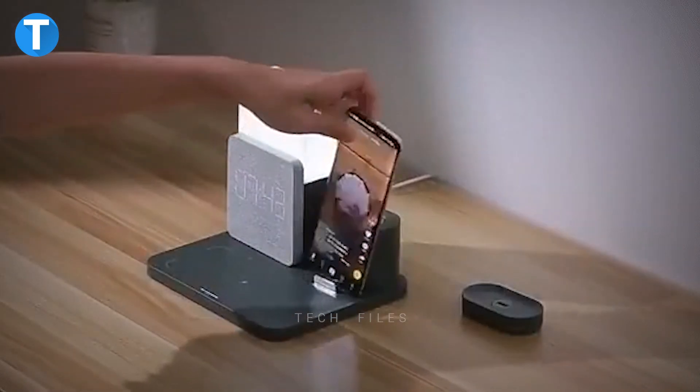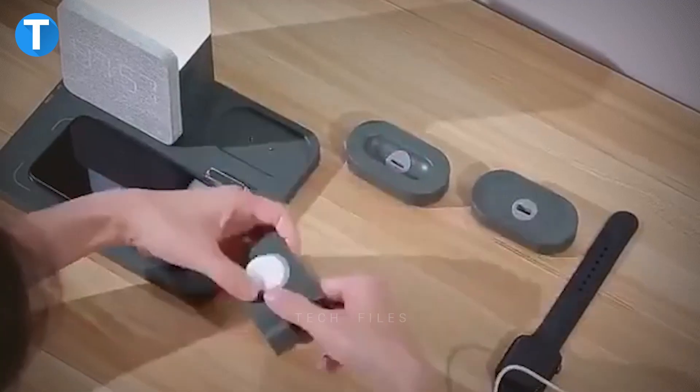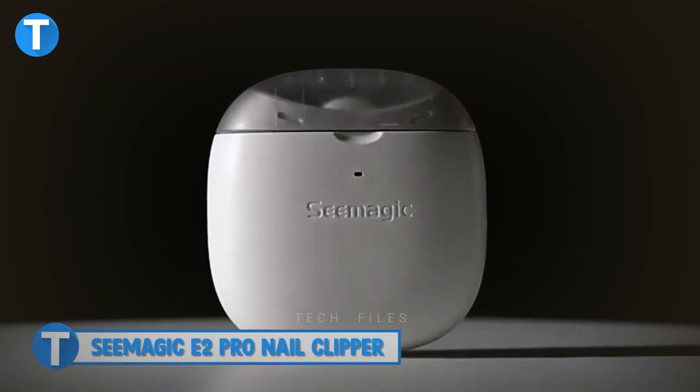You can even use this as a phone standby to watch movies or just surf the internet. When it's time to wake you up for the day, the alarm comes on for a minute. Detachable cable storage will free up more space and make your table look more organized.